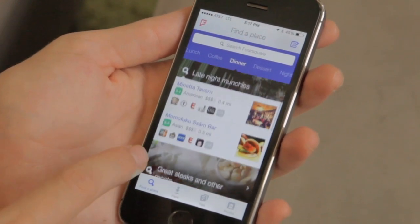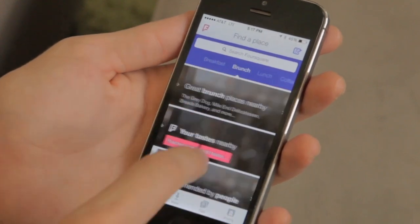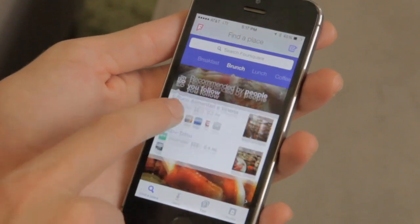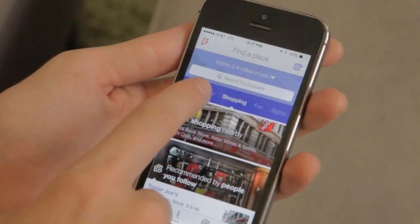So these are people I follow, late-night munchies, great steaks, and other meats. You can go through this list of categories at the top that you might be interested in, whether it's breakfast, brunch, and then you can even get into shopping, nightlife, and things like that.